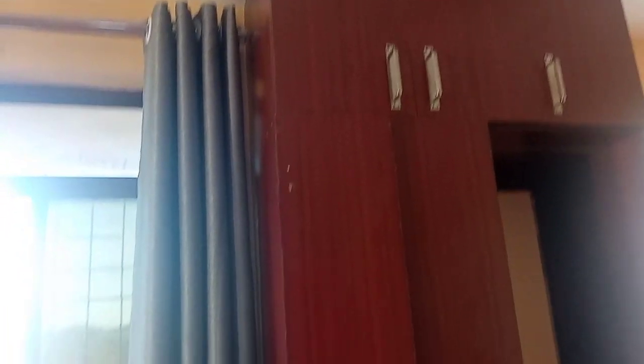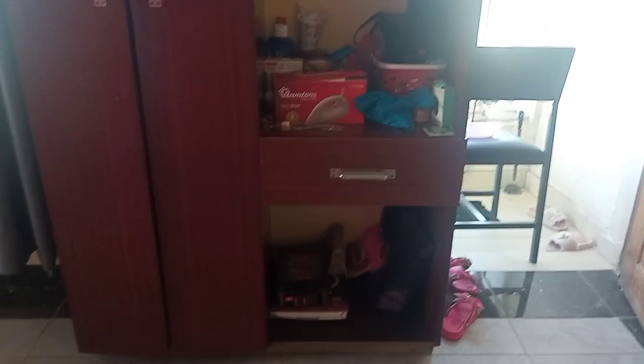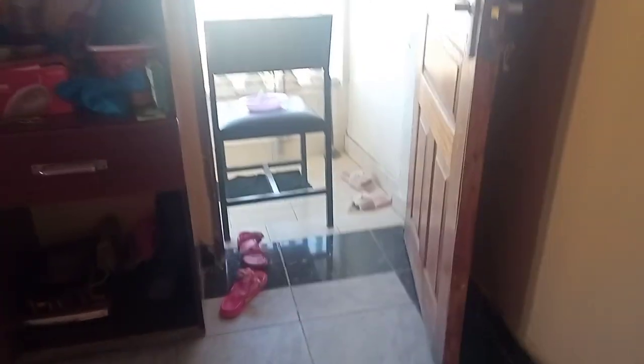That is the only curtain I have on that part, and then there are the wardrobes. I have kept my other extra bags up on top.